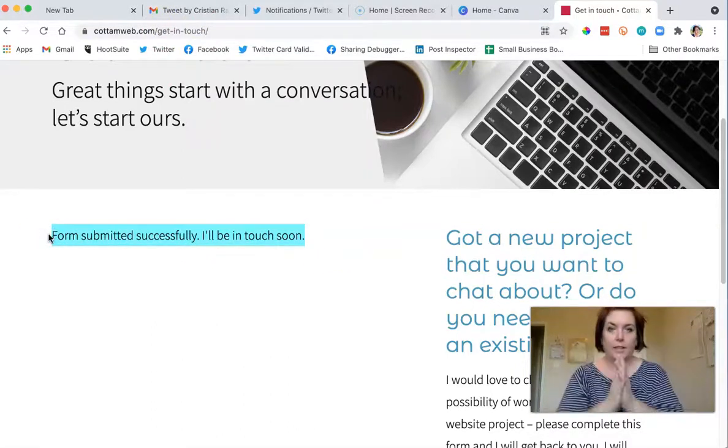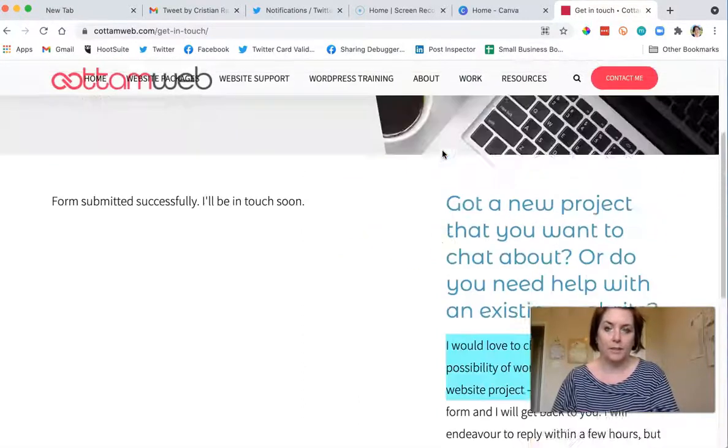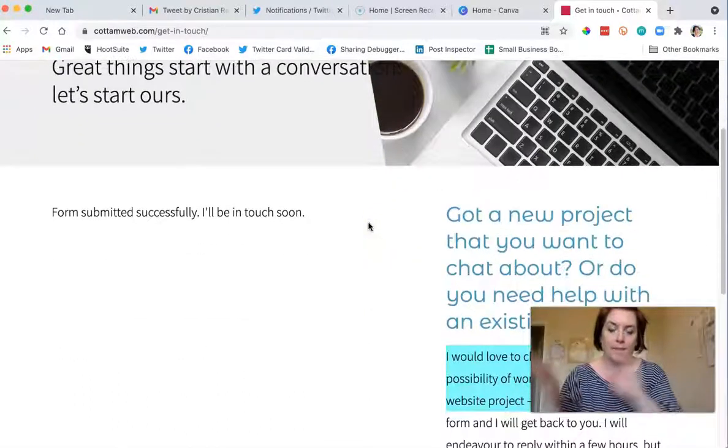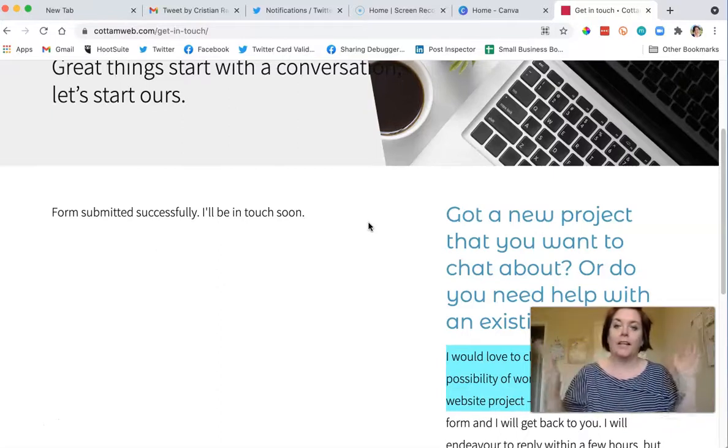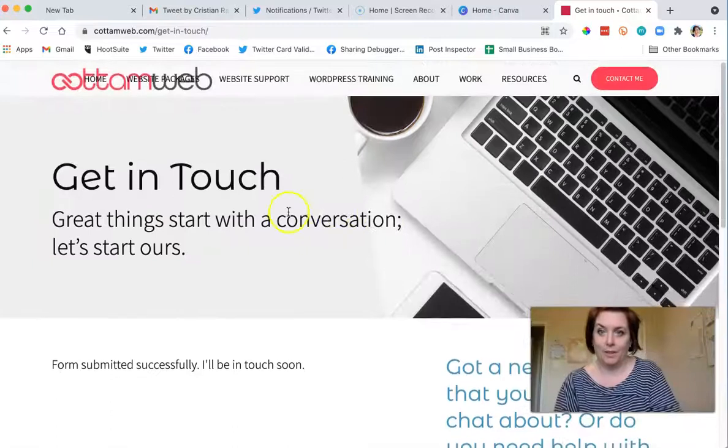A thank you page that maybe has a video from you, Mike, that says 'Thank you so much, here's what you should expect.' You don't need the sidebar anymore at all — they already filled out the form. Customize this thank you page with a video, just 30 seconds to a minute: 'Hey, thanks for submitting — what's going to happen next is I'm going to send you a Calendly link, I'm going to ask you for this and this, and thank you so much, I'm super excited to help you.'